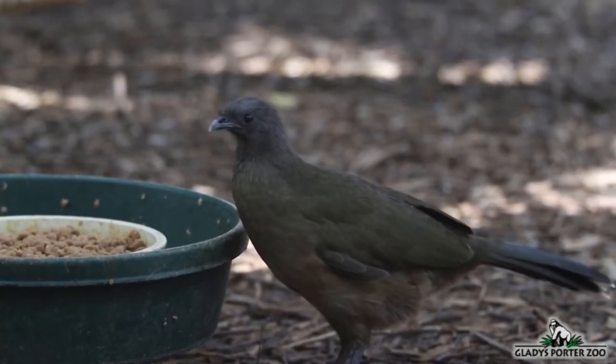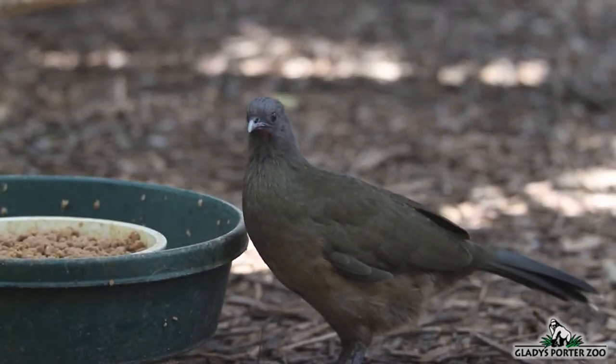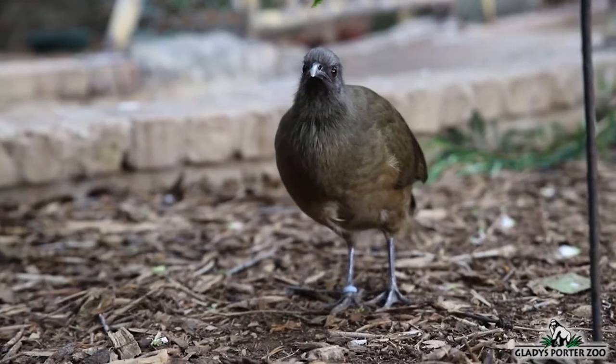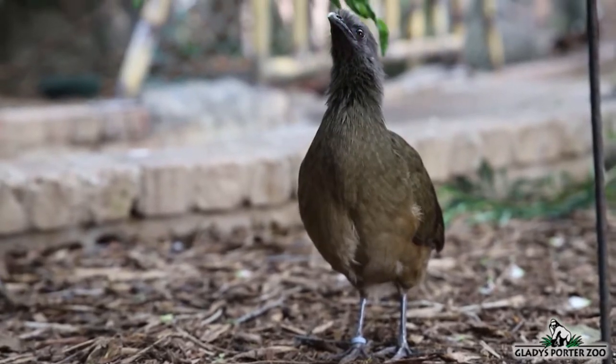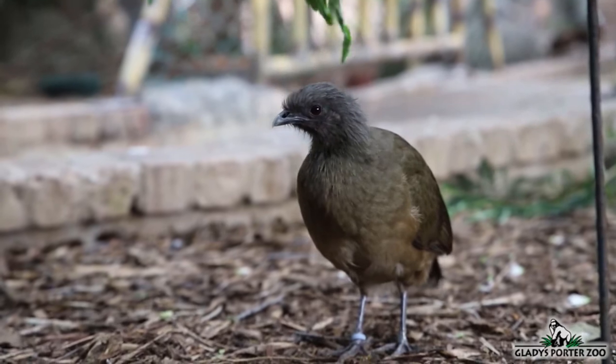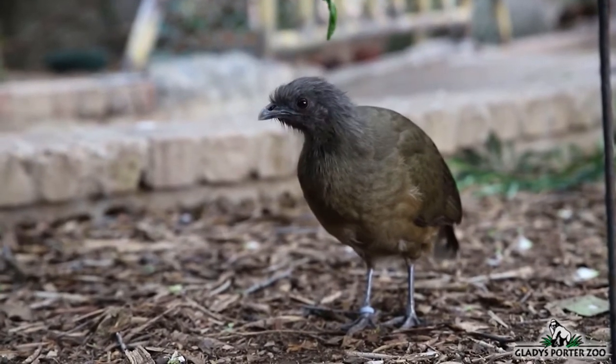The Chachalaka is a galliform, which puts it in the same taxonomic group as chickens, turkeys, and even peacocks. The Chachalaka is an omnivorous bird that will eat leaves, berries, seeds, insects, and even small invertebrates.